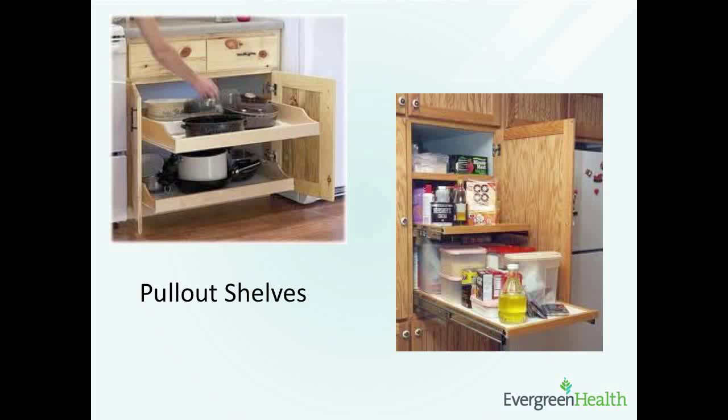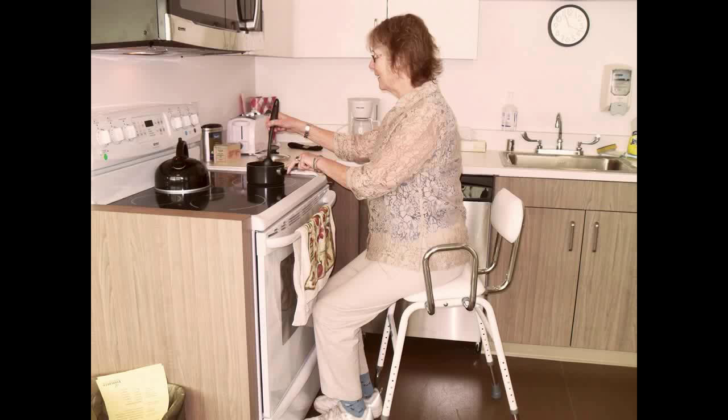Here are a couple of examples of how to simplify the kitchen so you don't have to bend over as much. There are a lot of products that can transform your cabinets into pull-out shelves to make it easier to access. This is a perching chair — a great tool for the kitchen if you want to work in there but you get tired or your legs are weak. It's safer than just a bar stool.